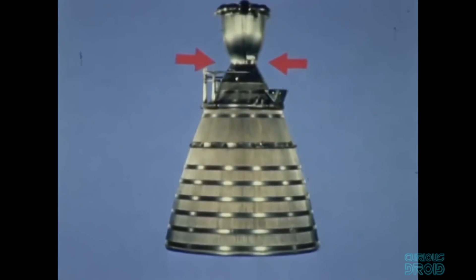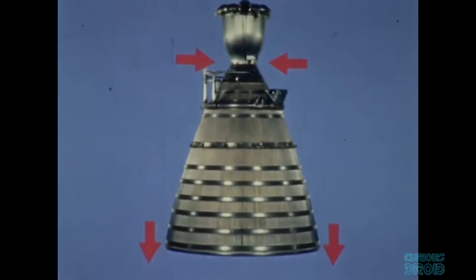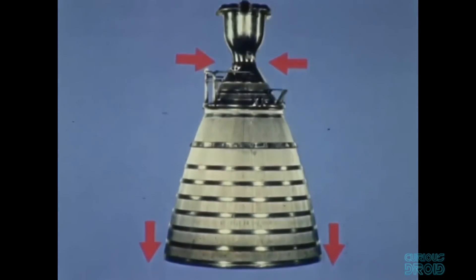The ratio of the size of the narrow end to the wide end of the nozzle must also allow for the atmospheric pressure where the rocket will operate. This sounds complicated but it's actually quite simple. Everything — including you, me, the ground and rocket engines — has atmospheric pressure pressing on us in all directions, due to the weight of the atmosphere as the air is pulled down by Earth's gravity.